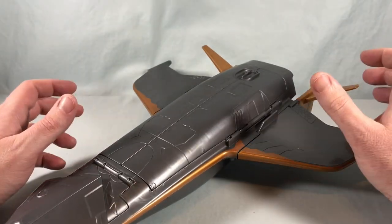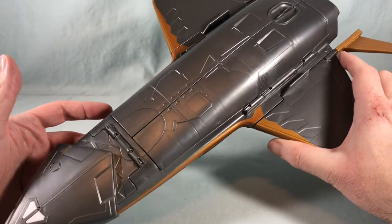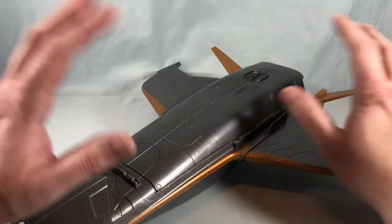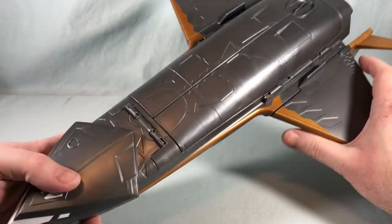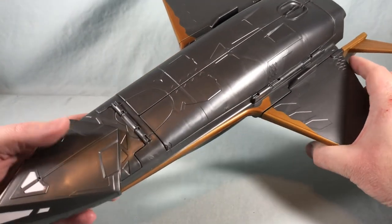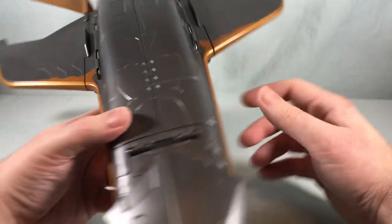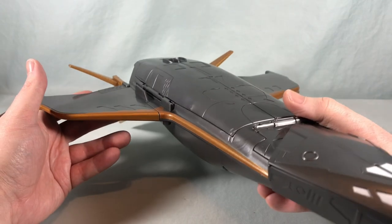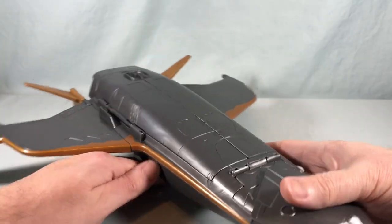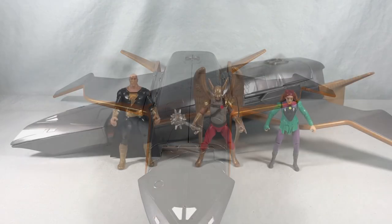Originally I wasn't going to pick this up, but I was trying to find the figures. Normally this retails for $35, which seems ridiculous to me, but with sales and coupons I ended up getting it for about $21. The figures retail for about $8 apiece, so two figures at $8 is $16 — meaning I paid about $5 for the ship, and I'm okay with that. I certainly wouldn't have paid much more. Paying full retail at $35, the value is just not there — you're paying almost $20 for this thing, and it's just boring.